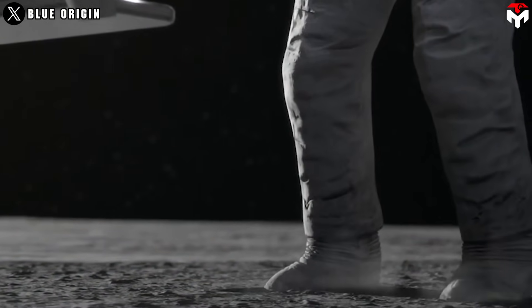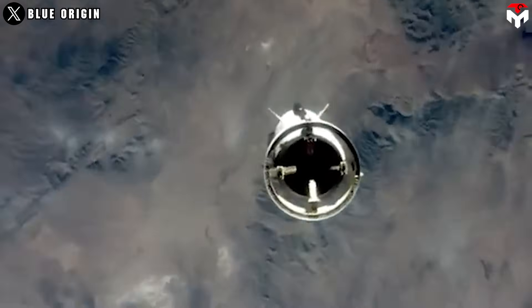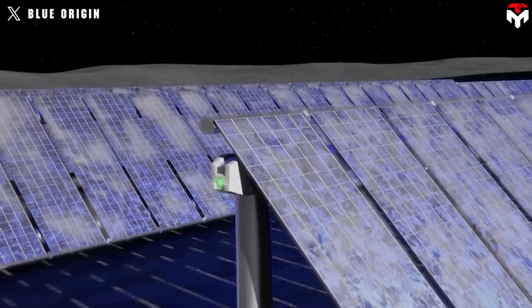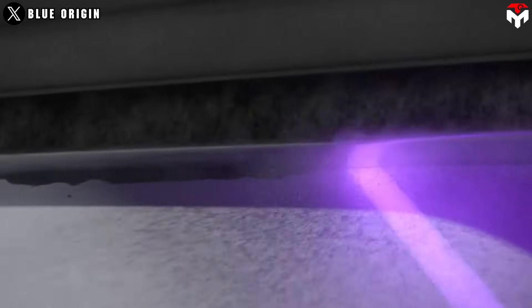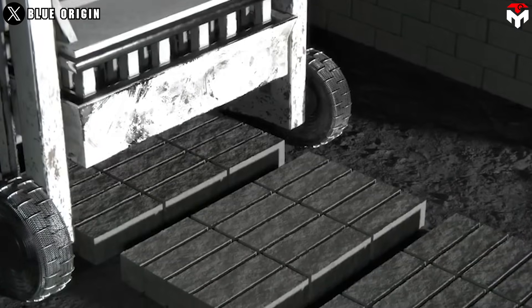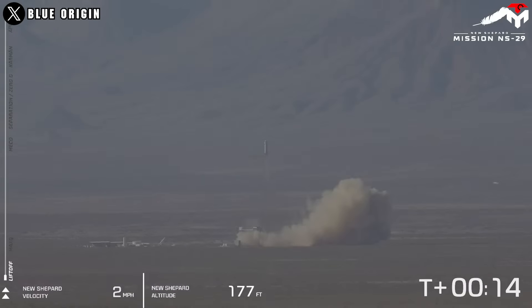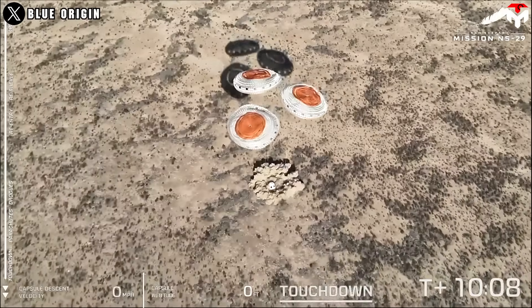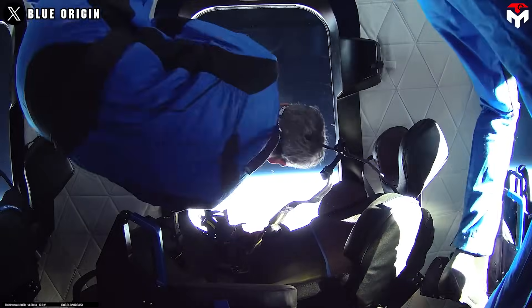For example, the NS-29 mission demonstrated artificial gravity by spinning the capsule to simulate lunar gravity at 11 revolutions per minute, producing one-sixth of Earth's gravity. This allows customers to accelerate technology readiness for lunar payloads at lower cost. NASA's Flight Opportunities Program also regularly flies multiple payloads on New Shepard, including precision landing sensors, advanced navigation systems, and lunar gravity simulators.